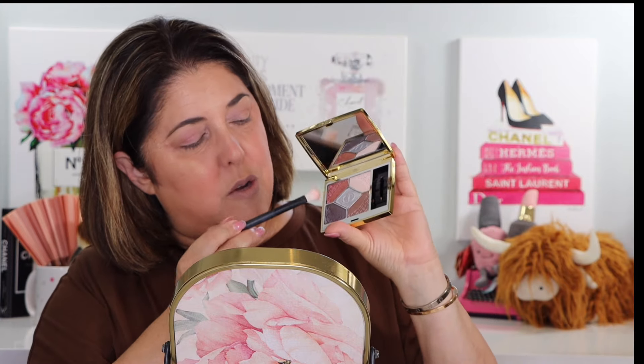I want to say this is a really cool-shaded palette because it's in silver, but is it really? These are pretty warm shades, certainly. Okay, and then I'll go into this darker shade here.